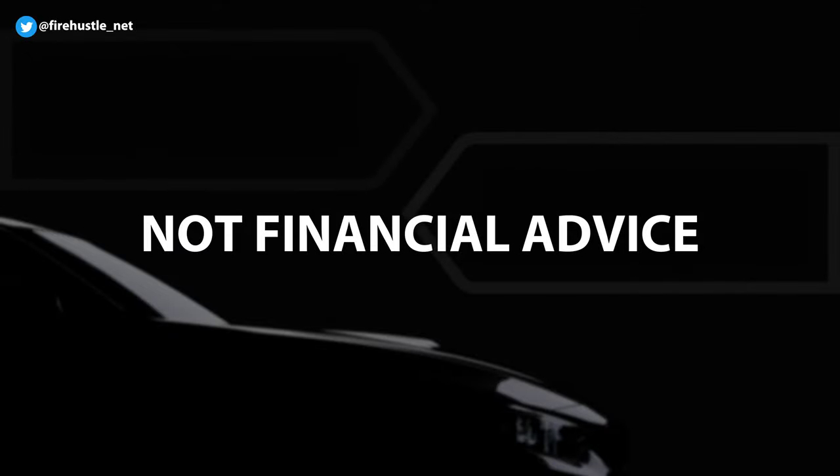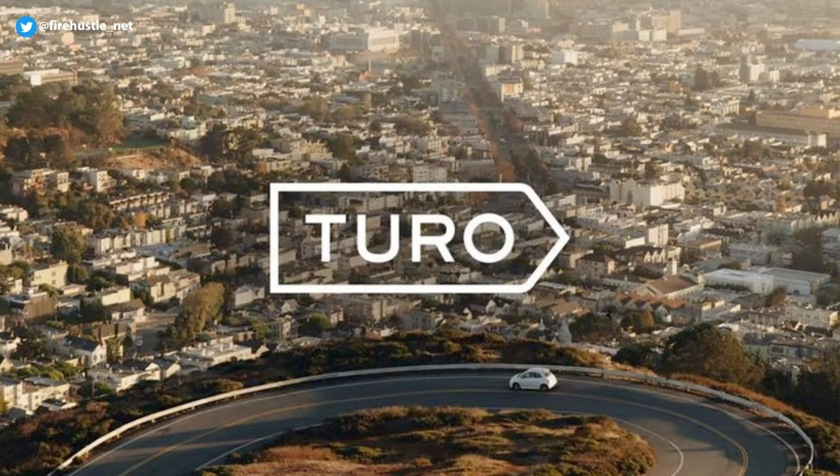It really helps the channel and I would also really appreciate it. And remember none of what I talk about is financial advice. My videos are meant as a tool to learn about how to make income whether or not it's related to crypto. Now let's talk about Turo.